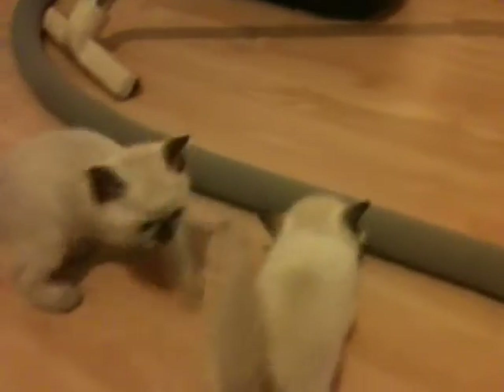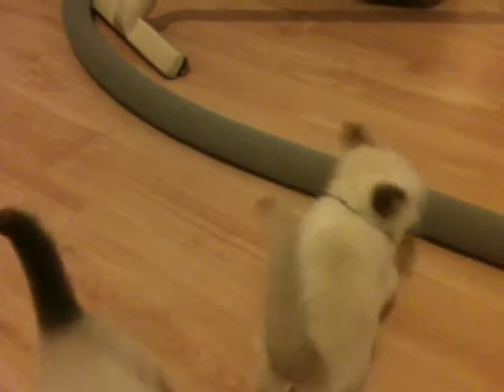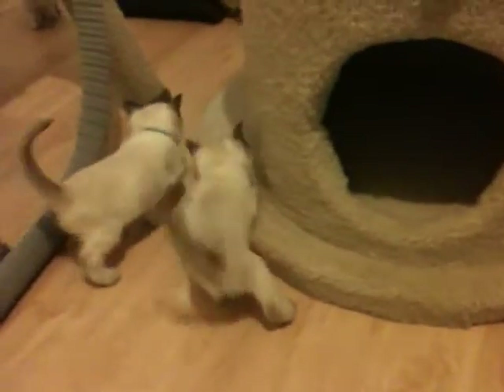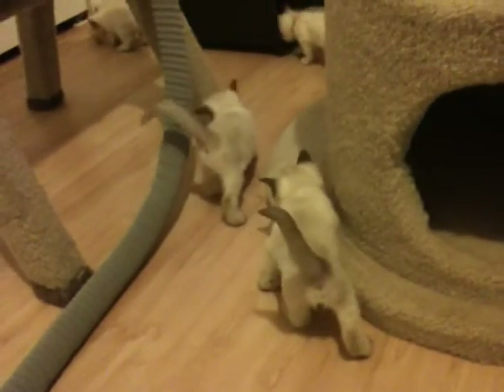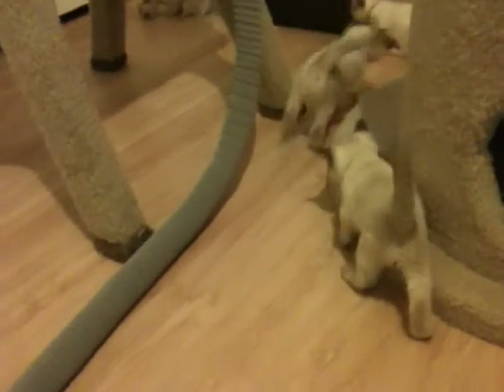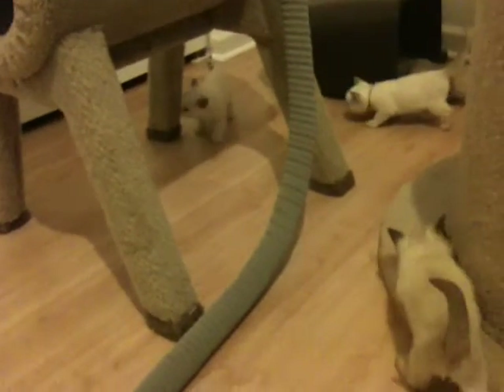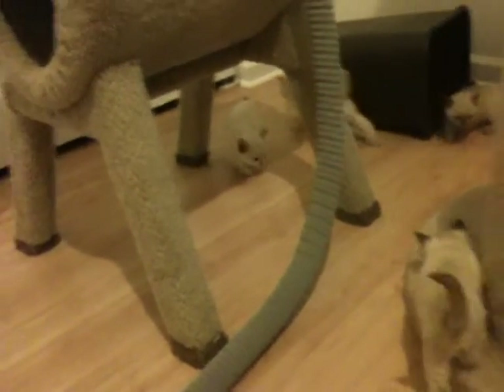All of the kittens are eating solid food now, which is great. And all of the kittens are using their litter box, which is even better. So assuming everything goes well, I'm going to be letting them loose in here as of this weekend, when I can spend some time in the room with them and get them accustomed to the room.